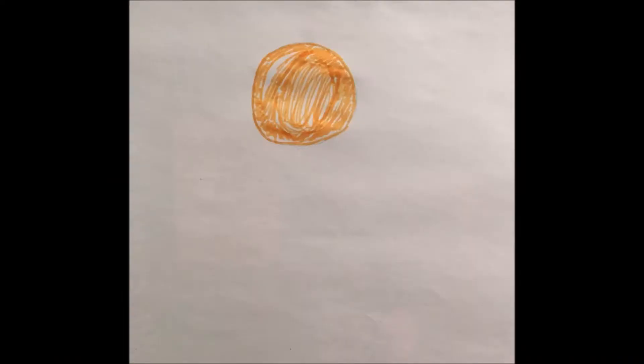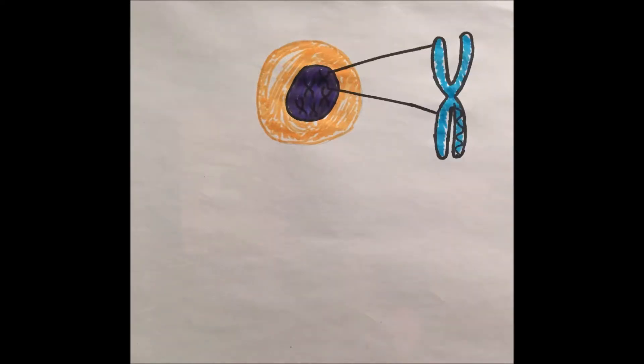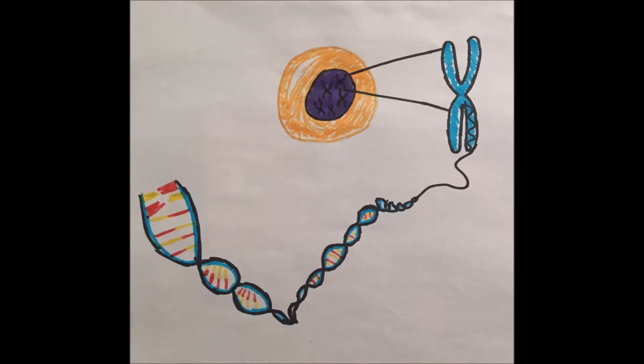Within the cells of a horse's body, as with all eukaryotic organisms, there is a membrane-bound nucleus. This nucleus contains information about the horse's physical makeup in the form of chromosomes. The information these chromosomes contain is written in a complex, unique code called DNA. Specific segments of DNA that code for a particular piece of information, such as coat or eye color, are called genes.